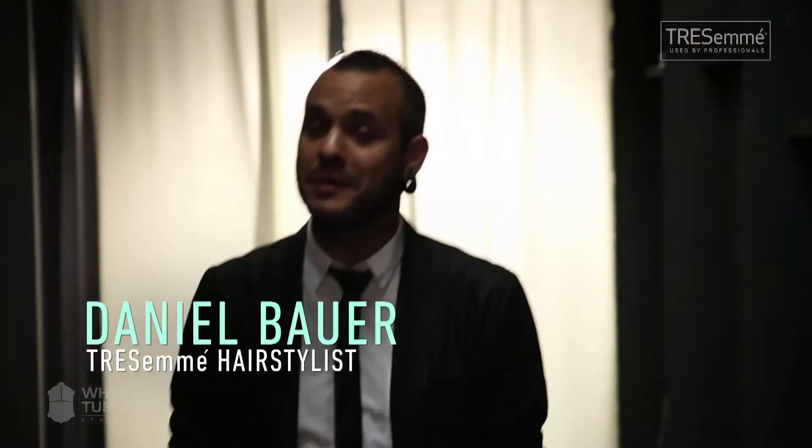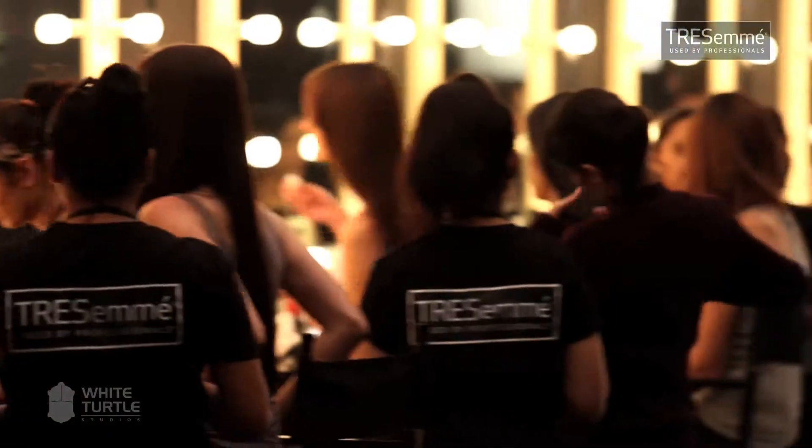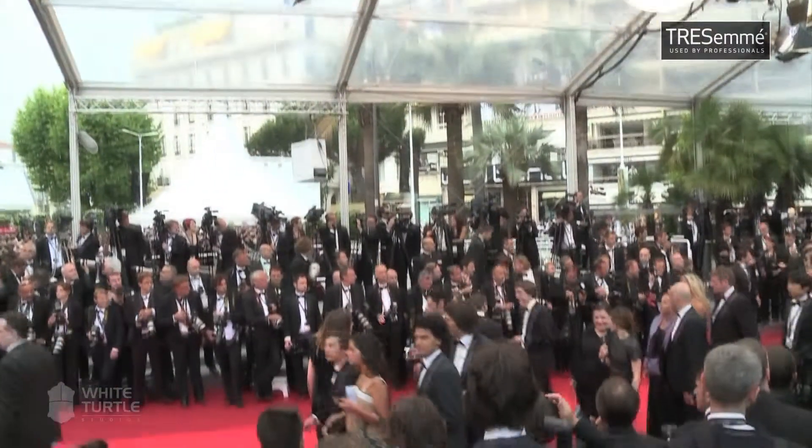Hi, I'm Daniel Bauer and I'd like to welcome you to Backstage with Tresemmé. I'm going to show you how to do those hairstyles which were worn on red carpet events. They were first spotted at the Mercedes-Benz Fashion Week New York.